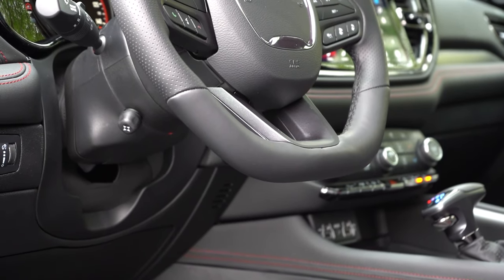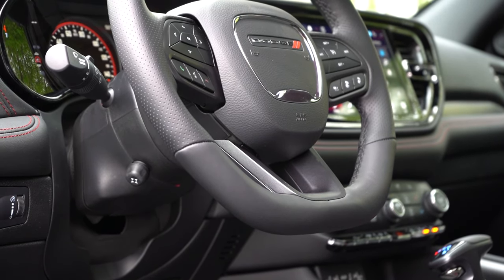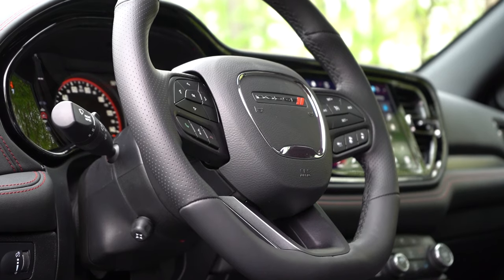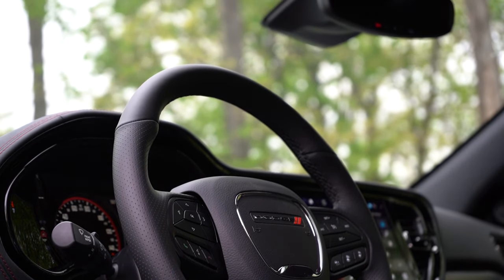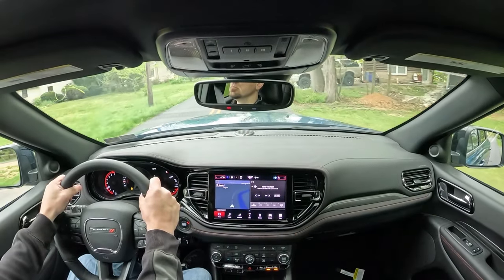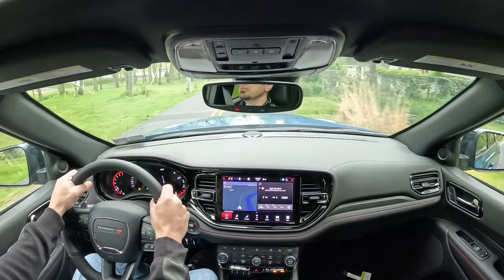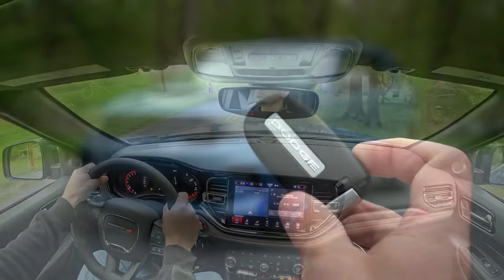The steering wheel is tilt-and-telescoping — power-adjustable for the Citadel only, but leather-wrapped for every trim level. The 10-and-2 grips are on the thicker side, which I'm a huge fan of — it feels like a BMW M steering wheel, giving the driver a better feeling of control.